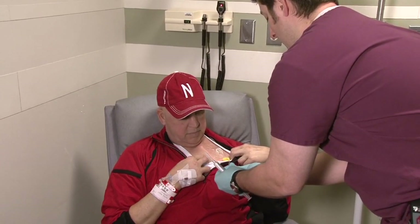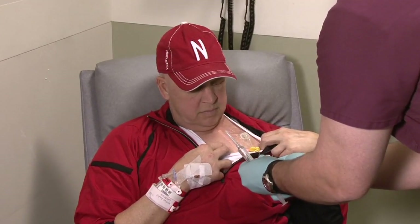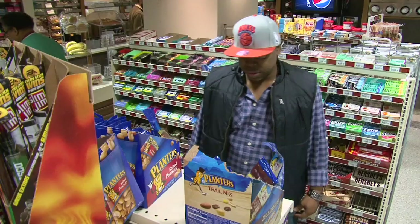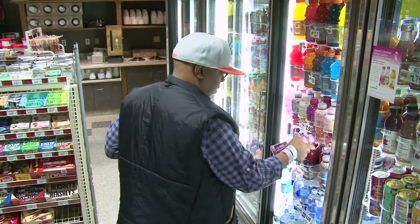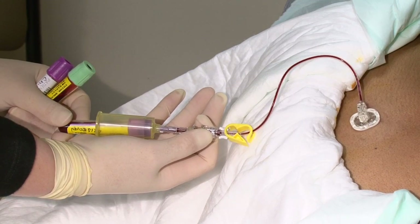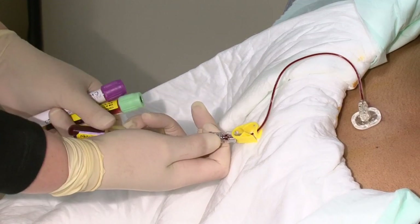There are several benefits to using central lines. First, since it's inserted into a large blood vessel near your heart, it allows you to receive treatments over a longer period of time than what could be given in a smaller IV in your arm or hand. Second, having the central line allows you to be more active as you receive treatment because you can receive care in your home or in an outpatient clinic. A third benefit is that blood samples can be taken directly from the catheter, keeping you from having to be poked by needles every time a blood test is needed.